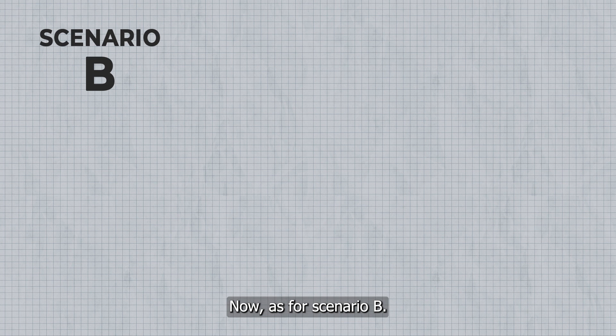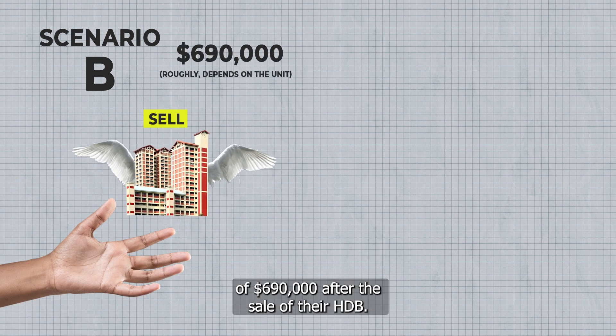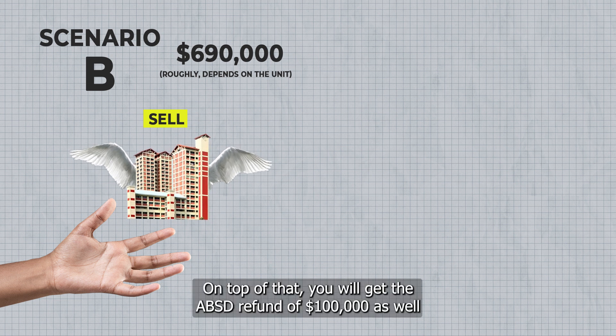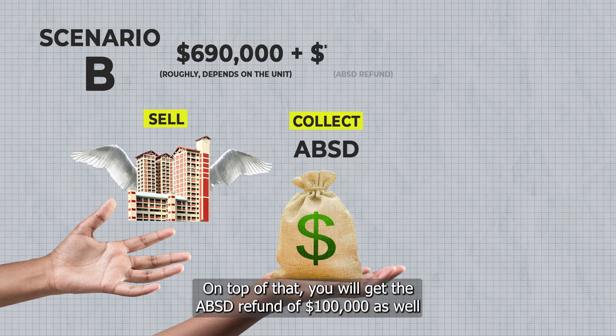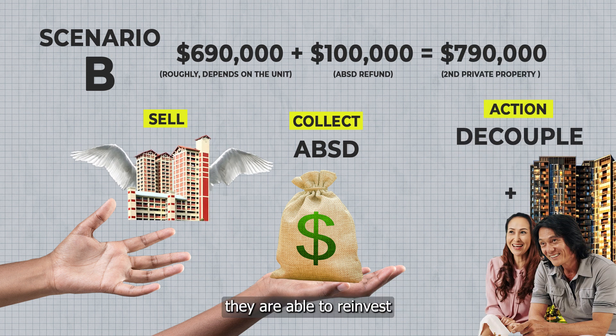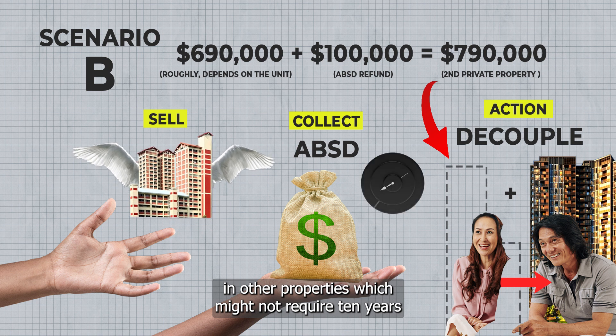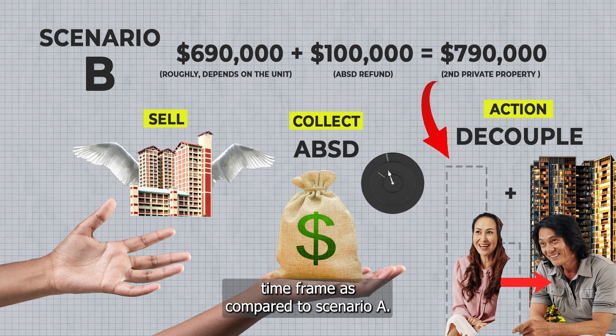Scenario B: my client will get total funds of $690,000 after the sale of their HDB. On top of that, they will also get the ABSD refund of $100,000. With these available funds, they are able to reinvest in other properties, which might not require a 10-year time frame as compared to Scenario A.